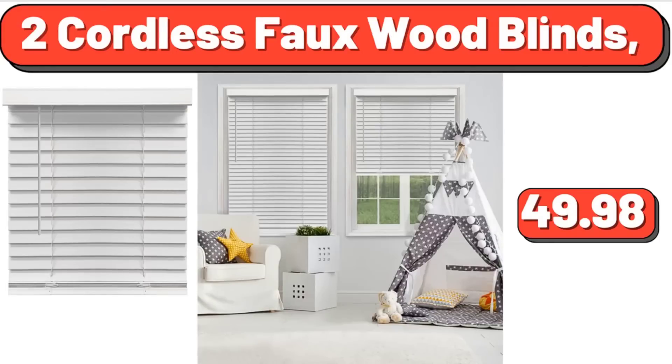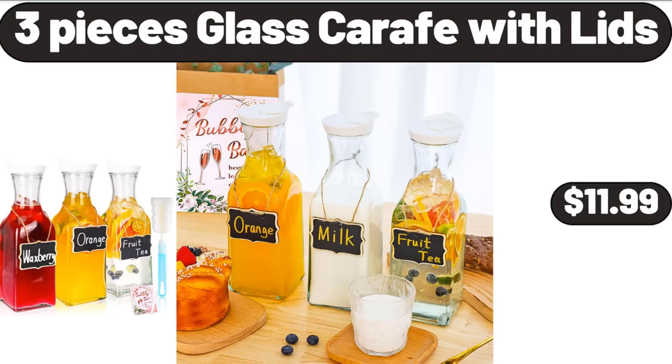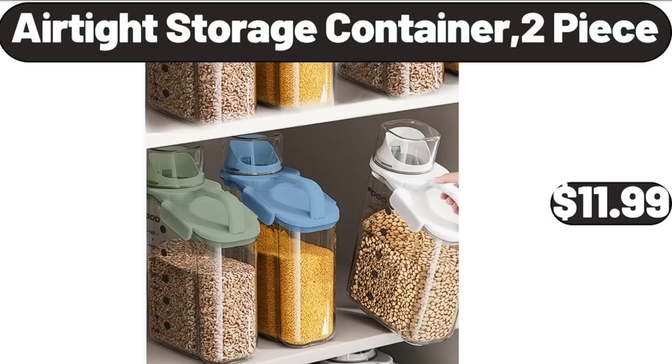Two cordless faux wood blinds, $49.98. Three-piece glass carafe with lids, $11.99. Traditional navy gray area rug, $18. Dyson V8 Origin Plus cordless vacuum, $239.99. Air-tight storage container, two-piece, $11.99.